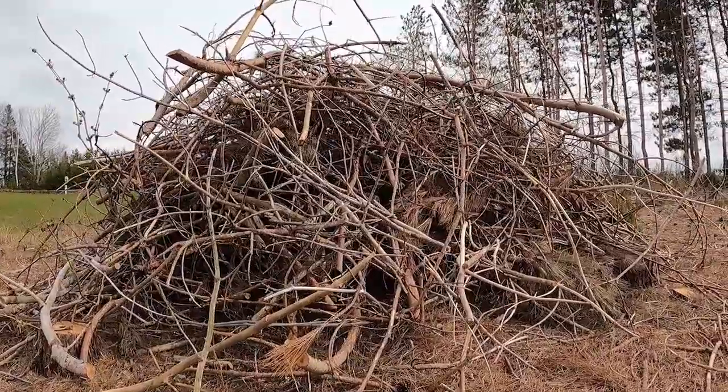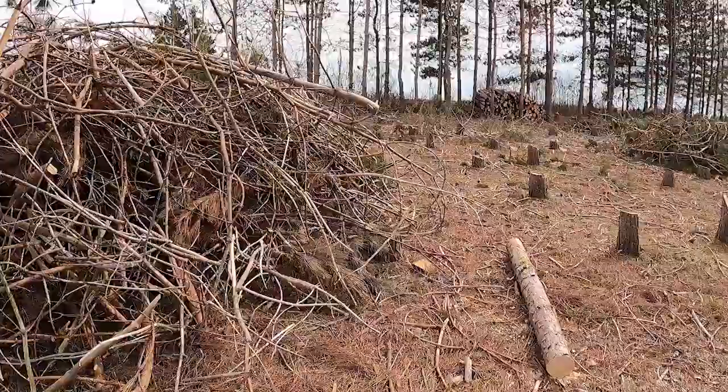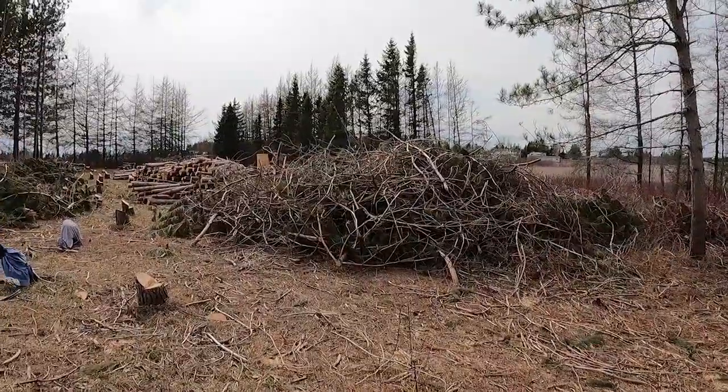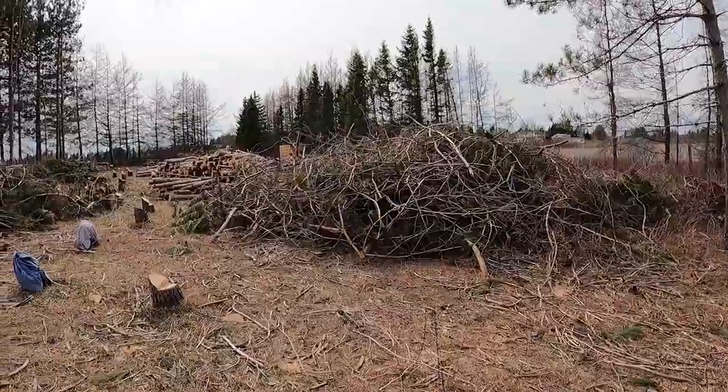We spent a couple of hours out here at the lot today. We cut down three trees, but our main objective today was to clean up around the piles that had been piled up against all the trees that we still need to cut. Quite a pile now — it's about six feet high and probably about 20 feet in diameter — and we also threw some more there, and that's getting to be about 40 feet in diameter and about six feet high, so we're getting all kinds of branches.